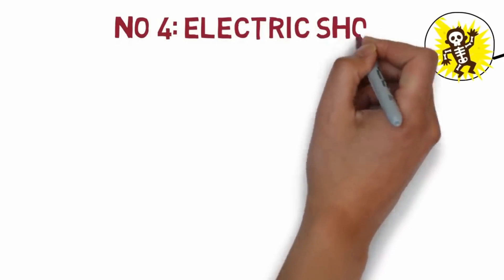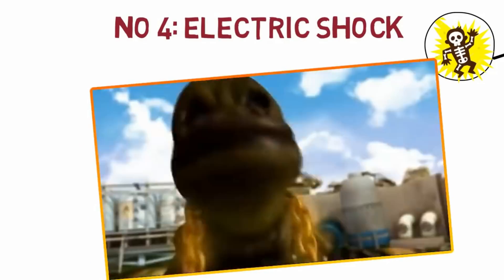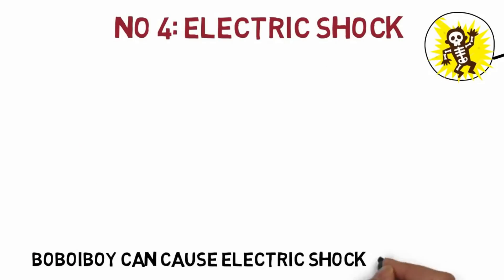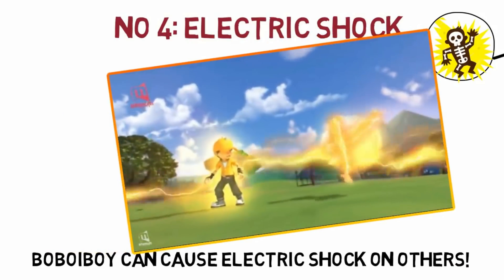And then of course there's electric shock — the power to electrocute enemies or objects. He uses this quite frequently, and electricity can even travel across objects.